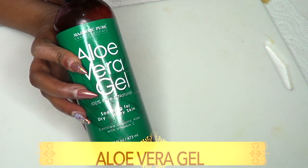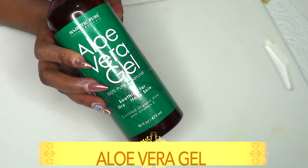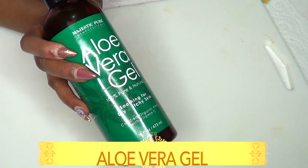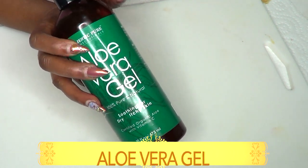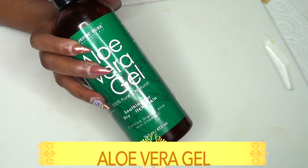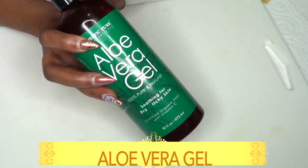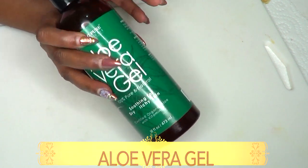Our next ingredient is aloe vera gel. I'm using store-bought aloe vera gel, but if you have fresh aloe vera you can use that. For a longer shelf life I'm using store-bought. Aloe vera is like the number one product for wrinkled skin — it will not only get rid of wrinkles but also spots and blemishes, and it will moisturize your skin leaving it soft and supple.